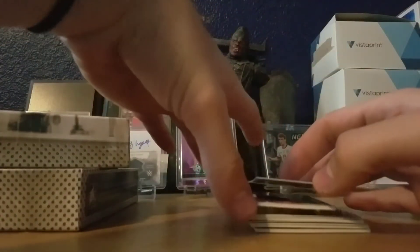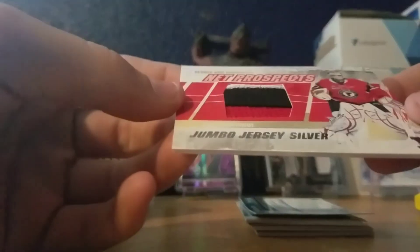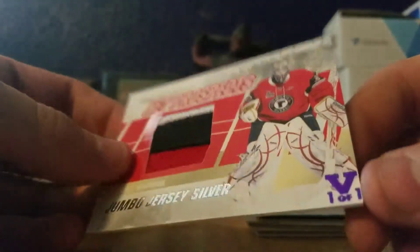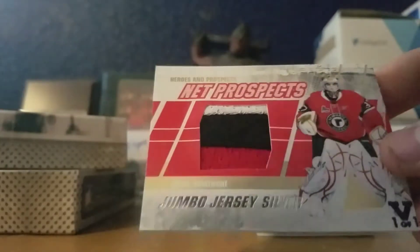Here's our first one of one. Next one looks like a prospect — jumbo jersey of Louis Domingue. He's actually the one of one as well. The purple. He's the Arizona goalie right now. It's pretty sweet.